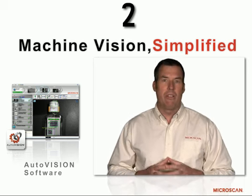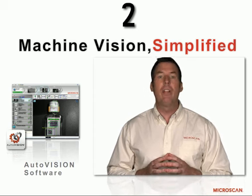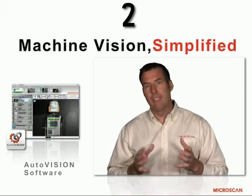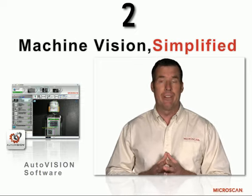One of our new products that we came out with is AutoVision, and basically AutoVision is machine vision simplified. It is an intuitive user interface that allows even the most elementary of engineers or line managers to quickly become an expert on machine vision technology and deploying it in their factory.